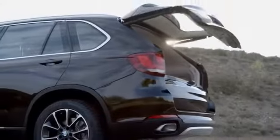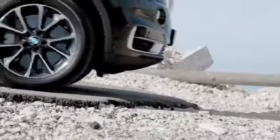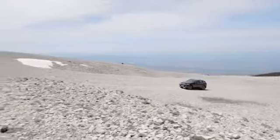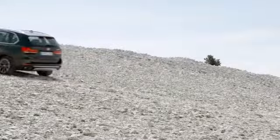It's so luxurious that you kind of get the feel that you're sitting in a BMW 7 Series. With the BMW X5, you can go wherever you want, but with the typical BMW driving pleasure. The first generation is a 4x4, while the second and third generations are equipped with BMW xDrive for even more driving pleasure.